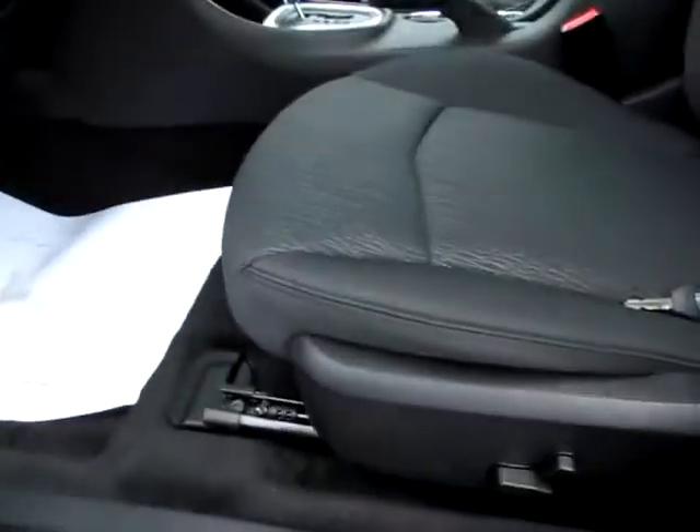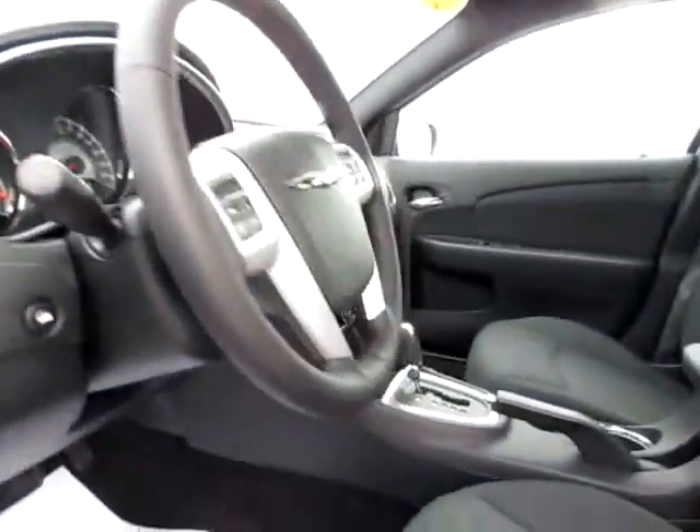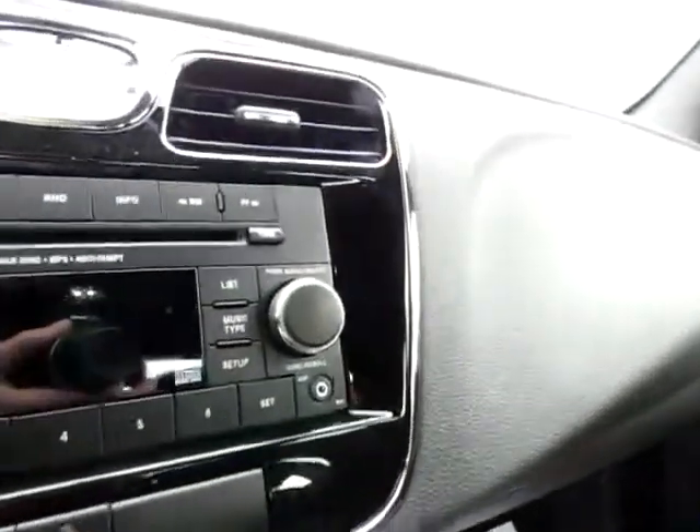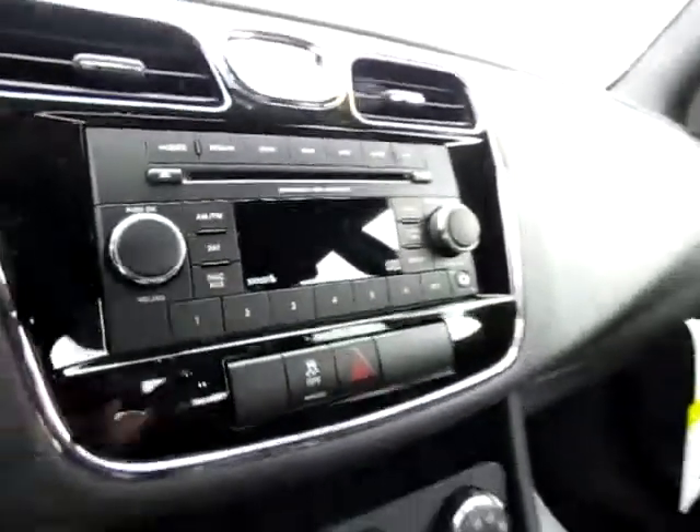Up front in this brand new Chrysler 200, you have power seating, media controls behind the steering wheel for safety so you can take better control of your car. Also, an audio input jack and traction control.